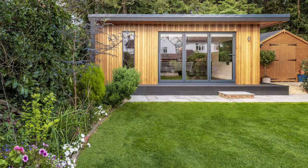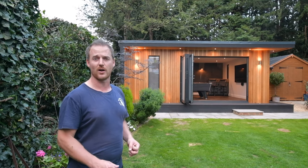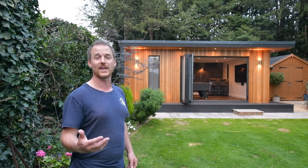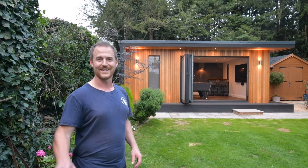All in all, it's a fantastic project and I'm sure you'll agree the finish, as always, is excellent from our Garden Studios. If you're thinking of having a room of a similar size or nature, feel free to reach out to us through email or drop us a message to have a discussion about how we could get something similar to this within your own garden space. Speak soon.